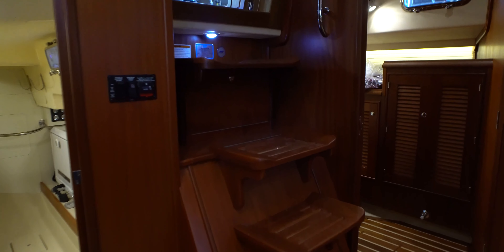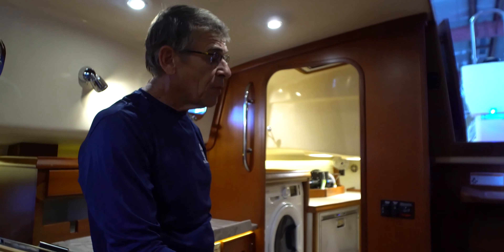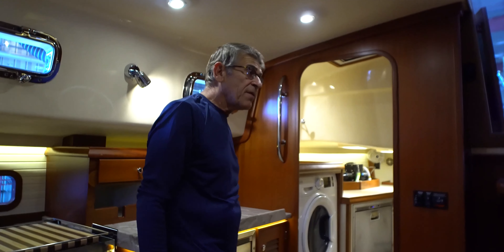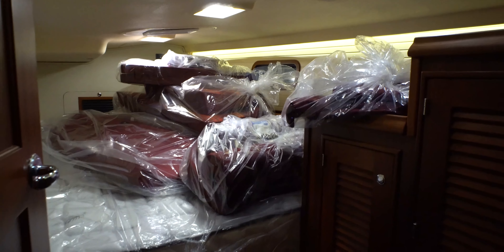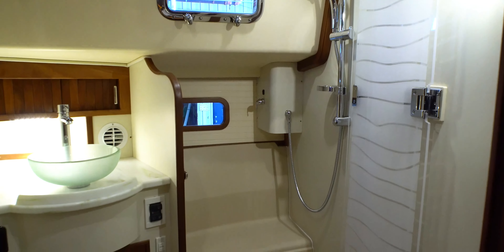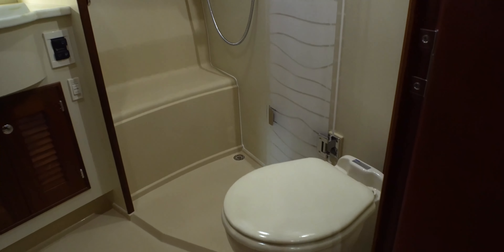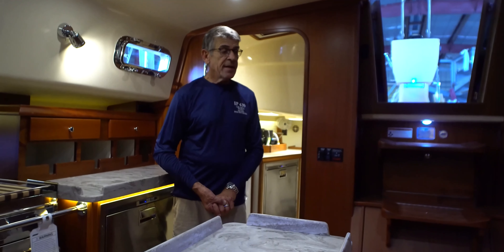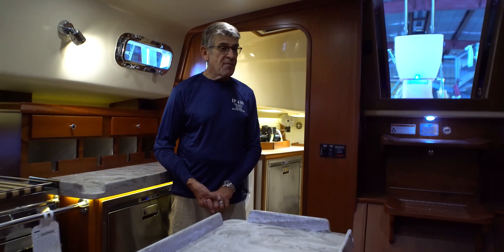Our standard aft cabin with the double berth, the hanging locker, and shelf locker. And then our standard aft head — they did choose the frosted vessel sink. We do have saltwater flush as well as freshwater flush on the toilet. It's a Raritan Elegance. I think that sums up the aft part of the boat.